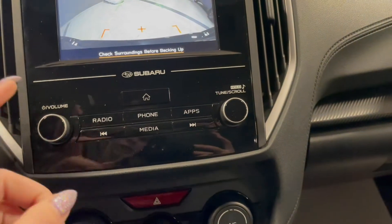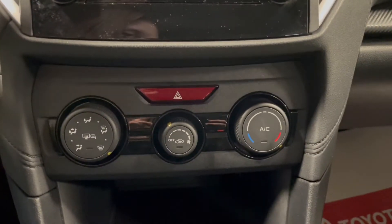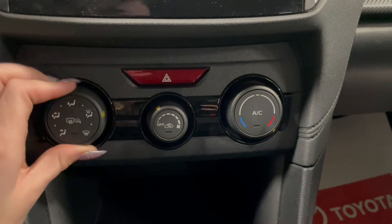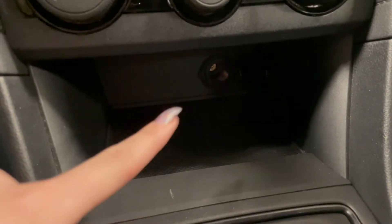Right below that we have our audio controls here. At the bottom you have your climate controls, along with a storage cubby and an outlet in the back.